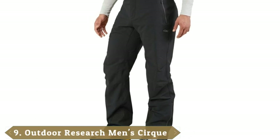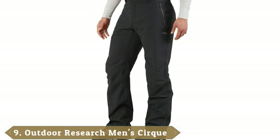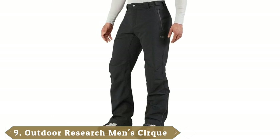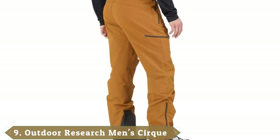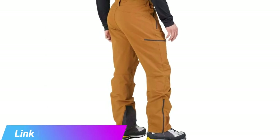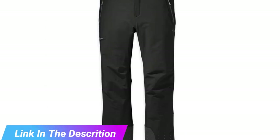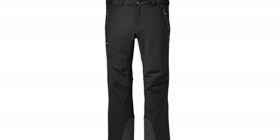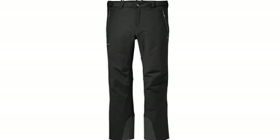Next at number 9, we have the Outdoor Research Cirque. The Outdoor Research Cirque pants are designed for cool hiking, alpine climbing, skiing, and other winter activities. They're not totally waterproof, but they have great performance in wet weather. Keep in mind these are soft-shell pants, so there's not much insulation — however, if you're in a really cold climate, you can wear thermal leggings underneath.